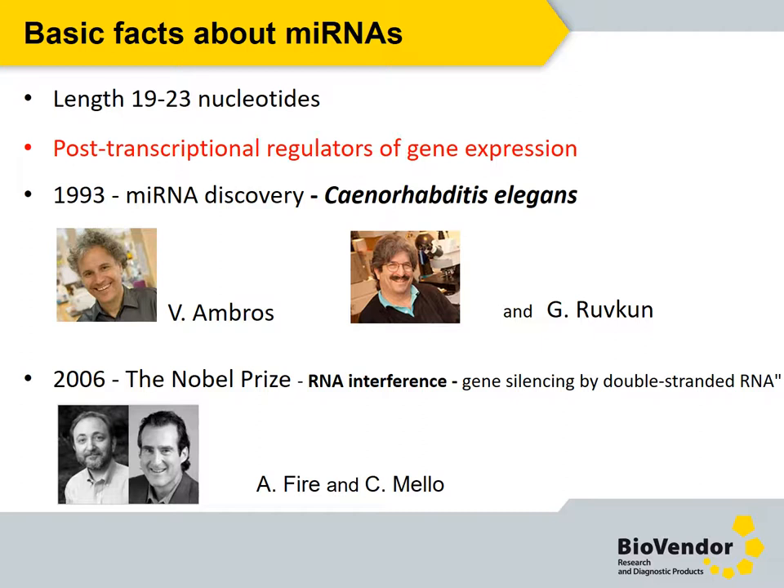What's really important is that microRNAs regulate gene expression at the post-transcriptional level. The first microRNA was identified in C. elegans in 1993 by Victor Ambros and Gary Ruvkun. In 2006, the Nobel Prize in Physiology or Medicine was awarded to Andrew Fire and Craig Mello for their discovery of RNA interference — gene silencing by double-stranded RNA.